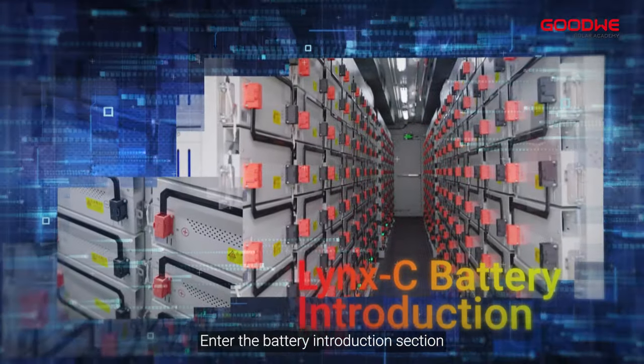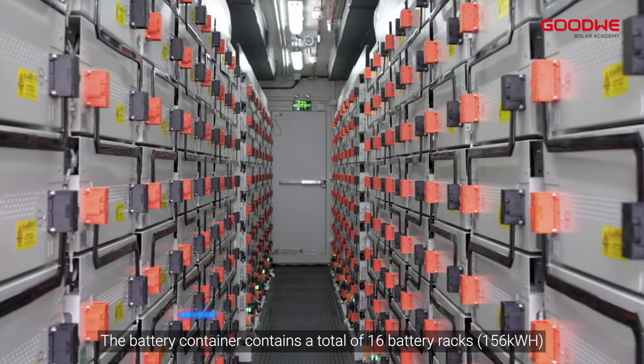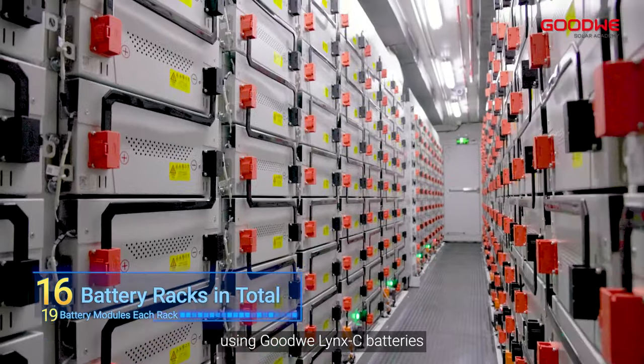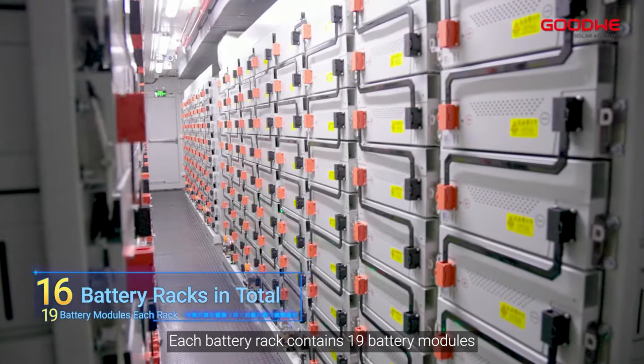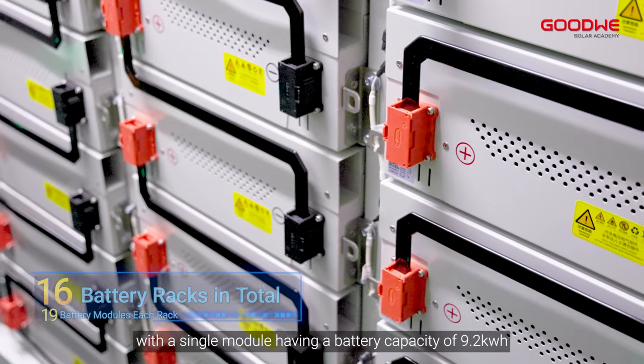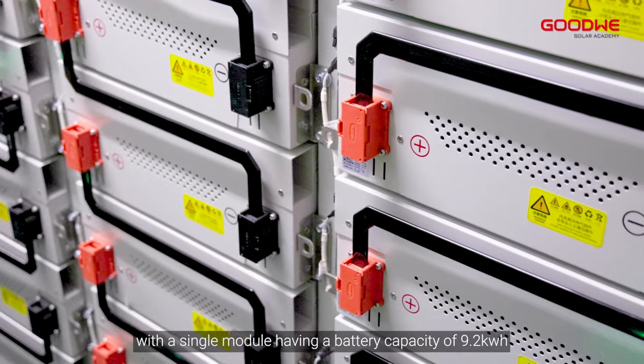Entering the battery section, the battery container contains a total of 16 battery racks using GoodWe Lynk C batteries. Each battery rack contains 19 battery modules, with a single module having a battery capacity of 9.2 kilowatt hours.